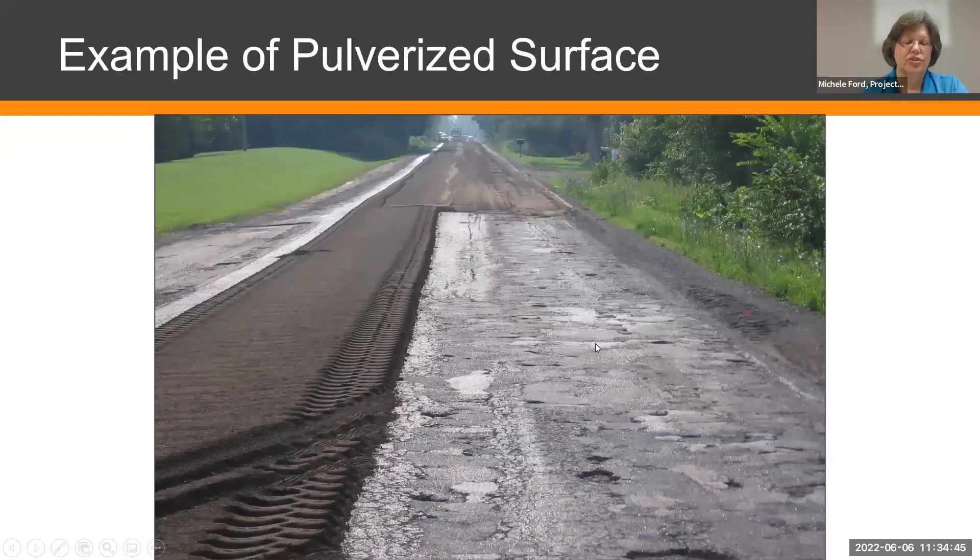When we pulverize the surface, we go in with a big machine that grinds up all the existing asphalt together with a few inches of the material underneath, and that becomes our new base material. The whole surface gets fluffed up a little, we compact it down, and then we pave on top of that. This shows what it looks like as it's being pulverized.